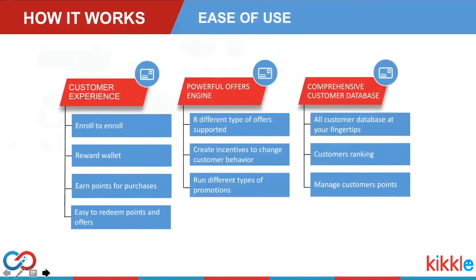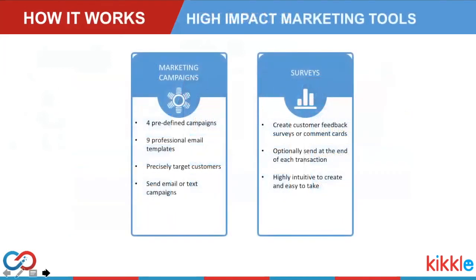The customer database ranks customers into three simple categories: your VIP customers, your average customers, and those you're in danger of losing. Beyond the basics, Customer Connect provides high-impact marketing tools. There are four predefined campaigns — birthday campaigns, not-visited-in-X-days campaigns, follow-up sign-up campaigns, and big spender campaigns — that merchants configure once and they keep running automatically. Merchants can also write custom campaigns using five different criteria types, such as visit-based or purchasing behavior. There are nine professionally designed templates to choose from, and campaigns can be general announcements, include an embedded offer, or invite customers to take a survey. Campaigns can be email or text, and all activity is fully tracked.